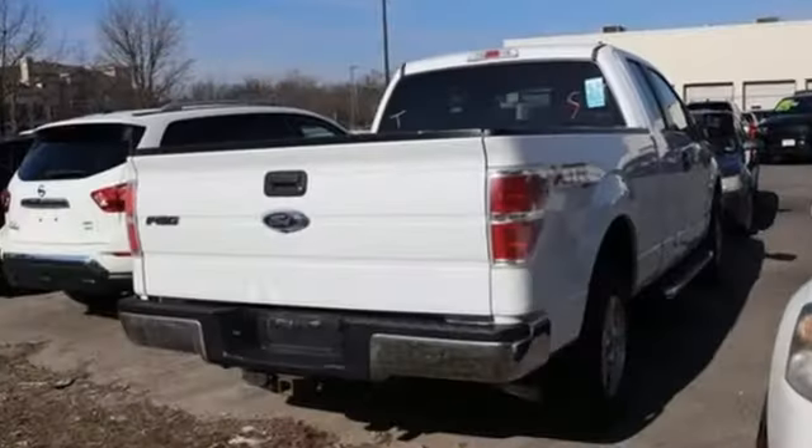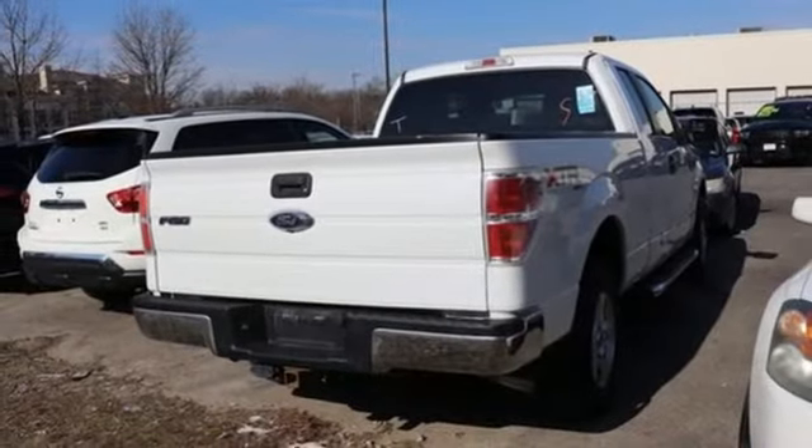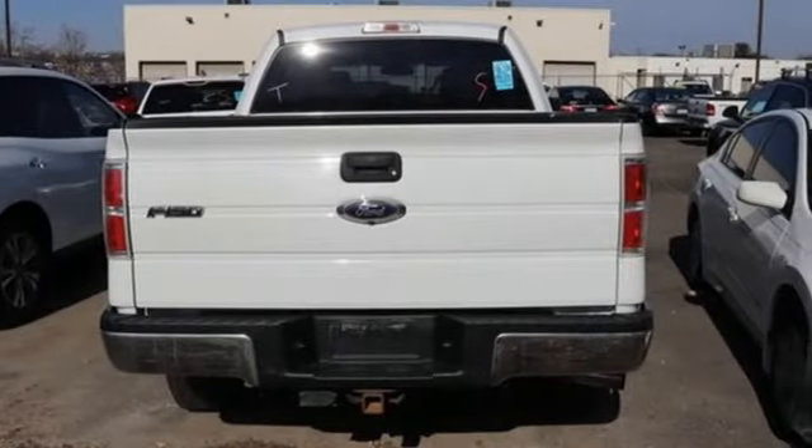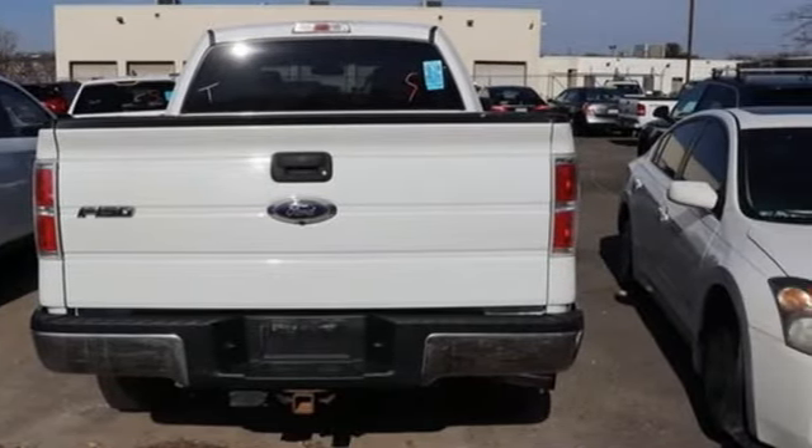V6 engine. Ford has won over millions of loyal customers with a wide range of value-driven vehicles. The time is now. See it for yourself today.